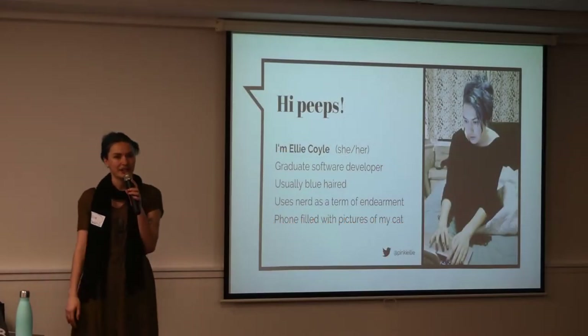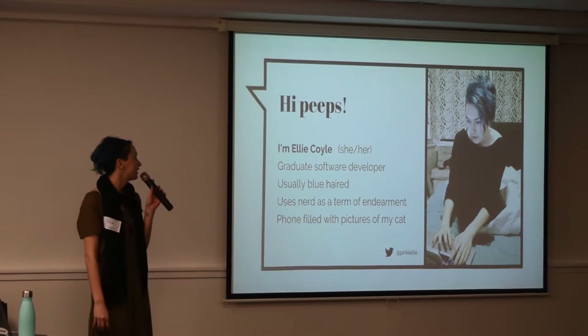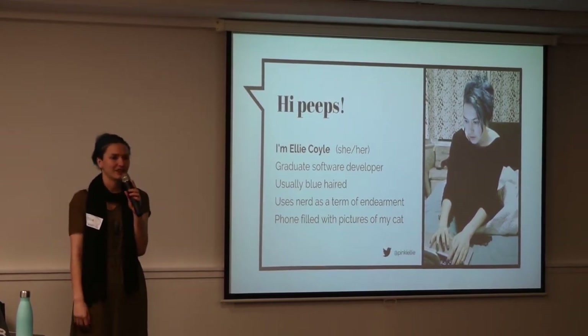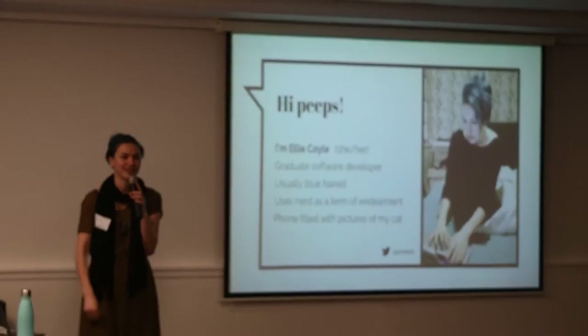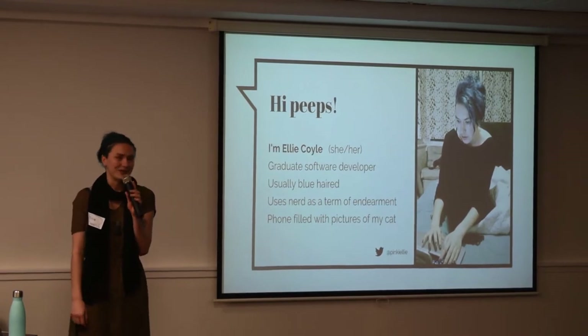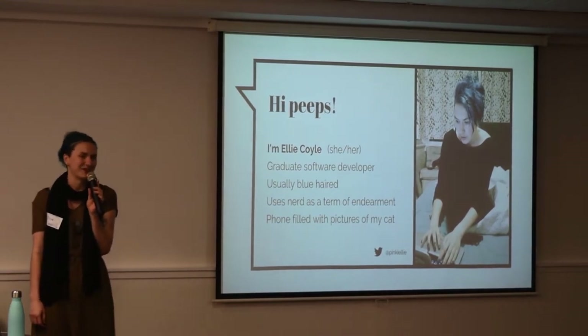My name is Ellie. I'm a graduate developer at Xero and generally I have blue hair. I like to call people nerds because I think nerds are people that are really passionate about stuff, and that's great. I also recently adopted a cat so I can tell you endless things about how amazing cat ownership is.